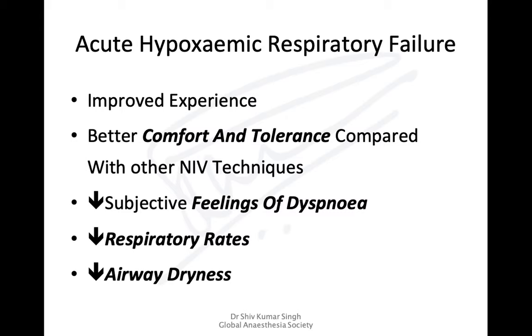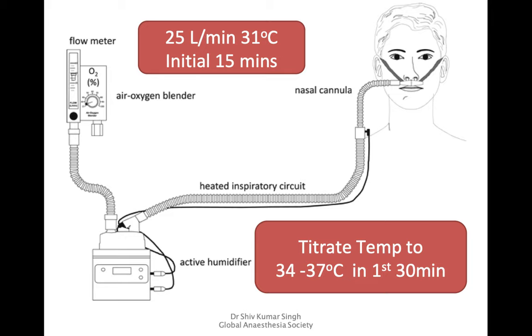Some patients may not tolerate very high flows and very high temperatures, finding the warm air uncomfortable. It is important that when starting the therapy, since the patient is already in distress, you begin at around 25 to 30 liters per minute and keep the temperature at 31 degrees Celsius for the first 15 minutes. Over the next 30 minutes, slowly increase the temperature from 34 to 37 degrees Celsius, and then increase flows up to around 60 liters per minute.